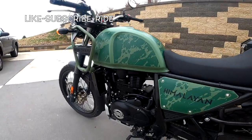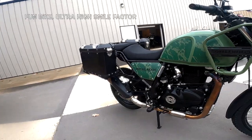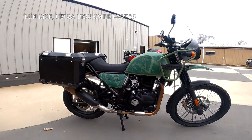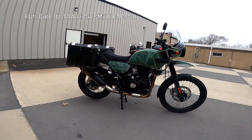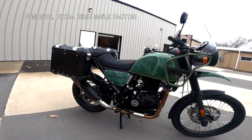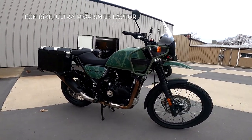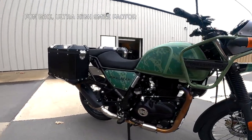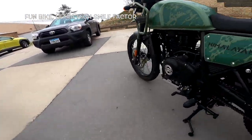The Royal Enfield Himalayan has the 411cc single cylinder, two valve — one intake, one exhaust. It's a fuel-injected motor that produces about 24–25 horsepower, but just about as much torque — 23–24 foot-pounds of torque. Low revving, very well mannered. I've got about 8,000 miles on mine. It's just an easy, fun bike to ride, easy to maintain — I do my own valve adjustments. The bike has a five-speed transmission.